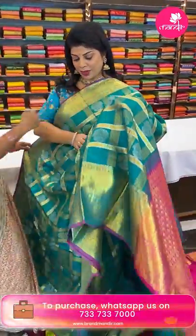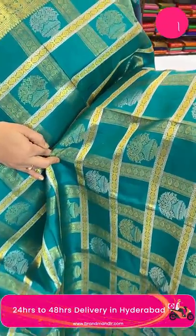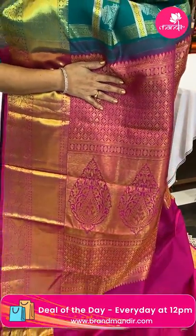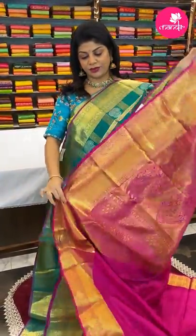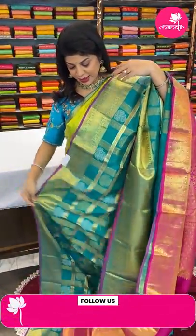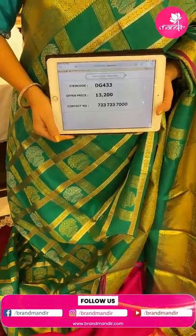Next saree — beautiful rama green and pink. Checks with rounds and beautiful flower wazirs in the checks. Border is cross kadi with peacocks, edgy contrast in pink color. Pallu contrast with kadi pallu in between, beautiful huge motifs, cross curvy checks with leaf butas. Blouse contrast plain with border. Very very gorgeous, nice combination. Price: 13,200 — code DG433.